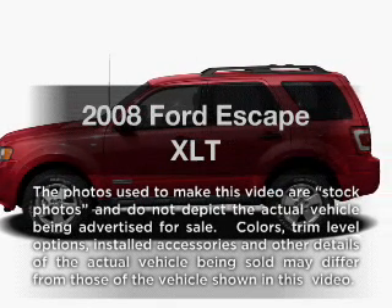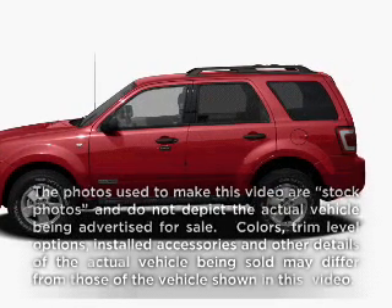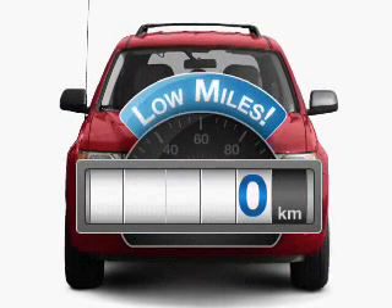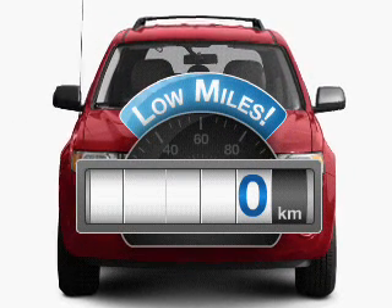Get noticed in this 2008 Ford Escape. If you're looking for a first-rate auto, this one could be yours today. With low miles, this automobile will take you far and get you where you want to go.